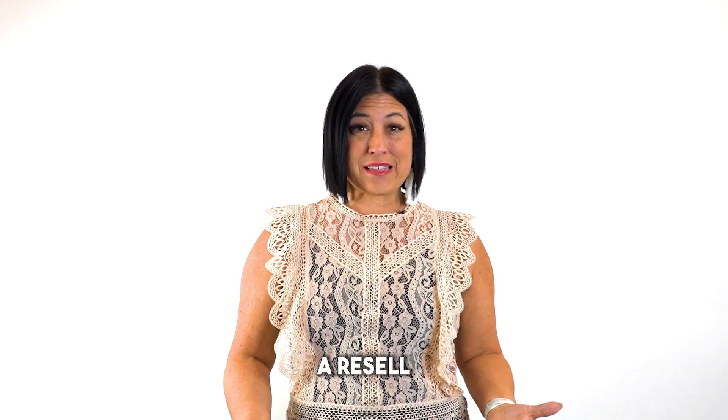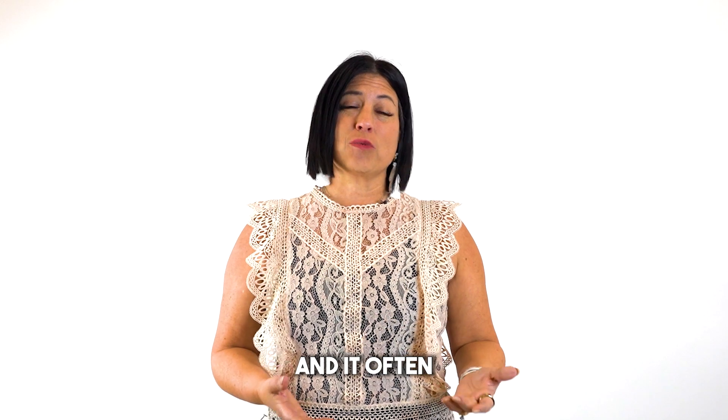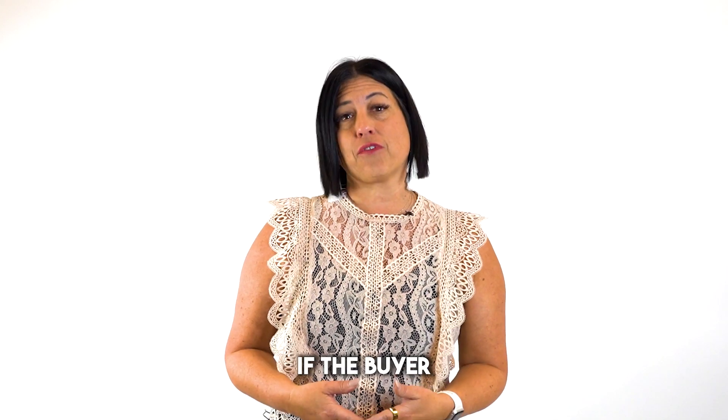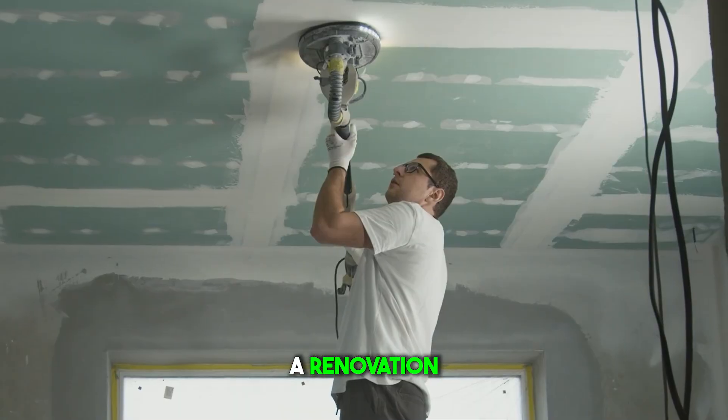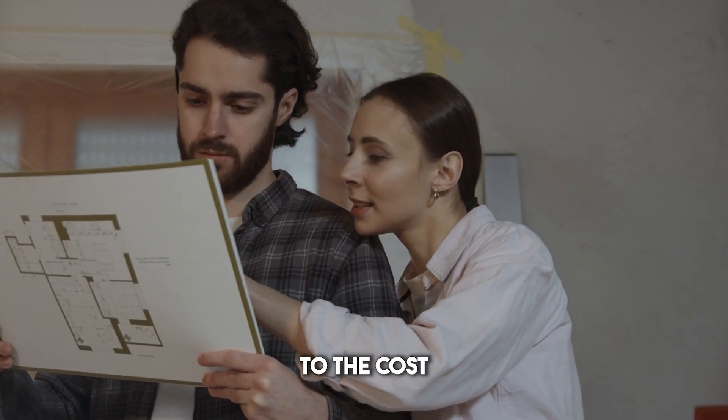When buying a resale home, these things are not necessarily options, and it often becomes an additional expense if the buyer wanted to start a renovation project or remodel a room. That just adds to the cost of the purchase.